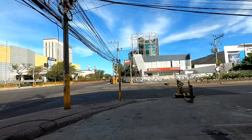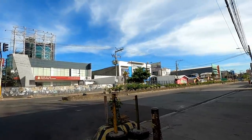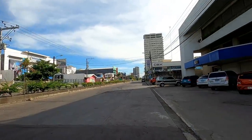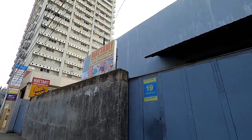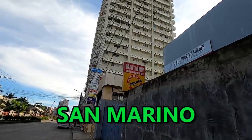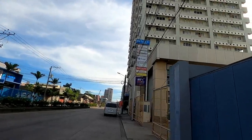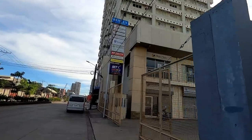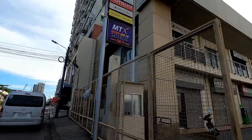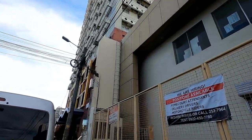She did quite a bit of shopping and then had to carry those bags home most of the way. Here she's going back the direction she came from. Down there is San Marino — I've done a video about that condominium as well. A subscriber told me he had bought a unit there, very convenient to SM Mall. But he mentioned he didn't think the building maintenance was really up to par.